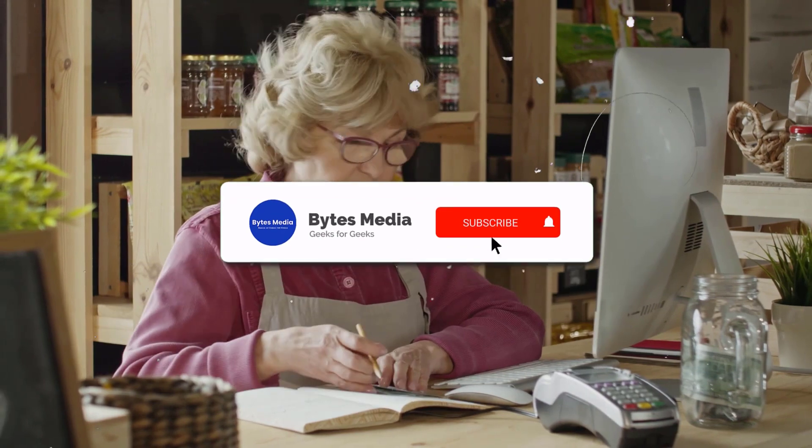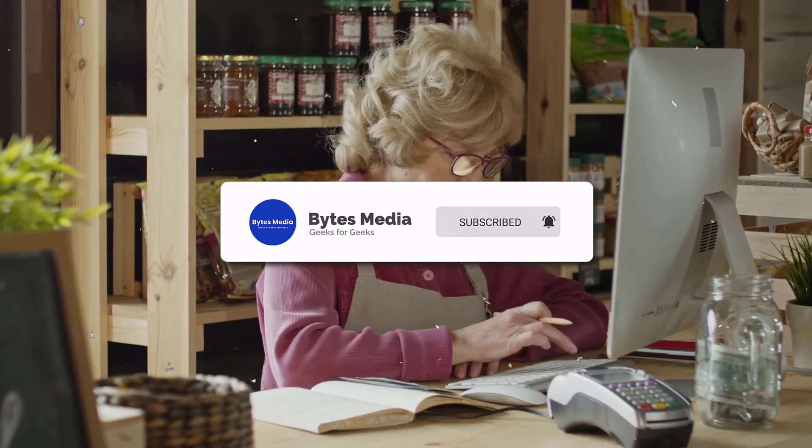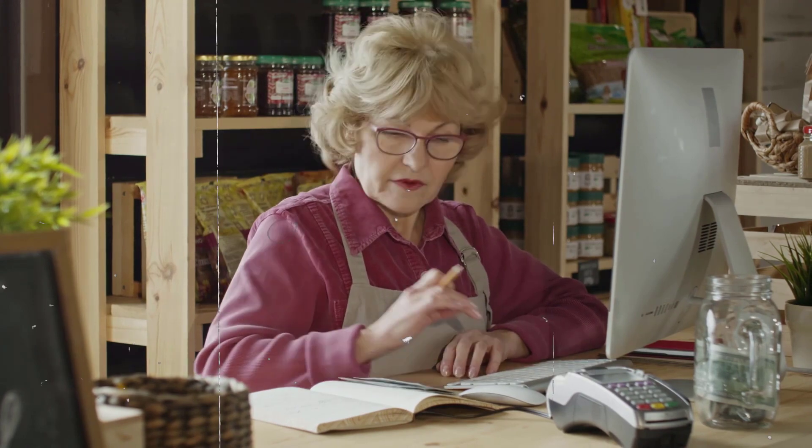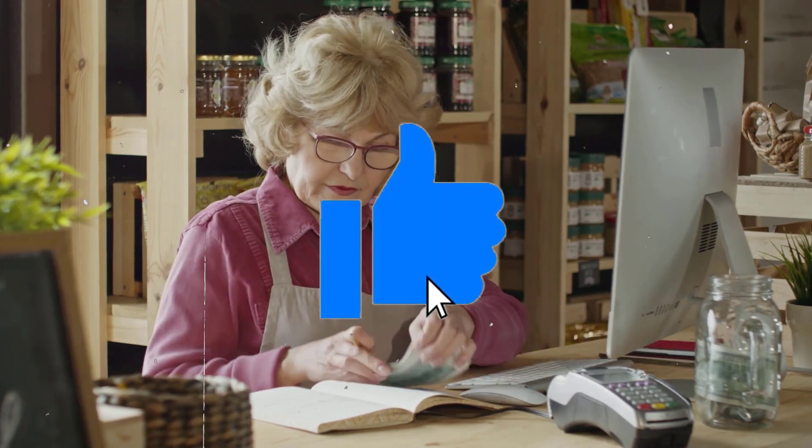That's how you add money to your Chime card at Walmart. I hope you found this video helpful, and if you did make sure you give it a thumbs up. To see more videos like this, don't forget to hit that subscribe button. We'll see you in the next one.